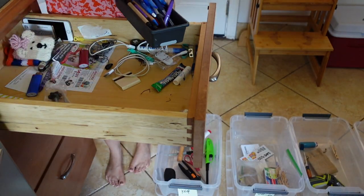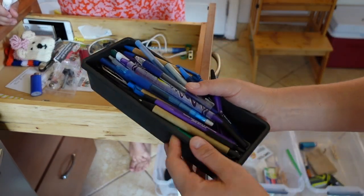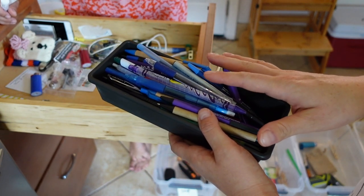She has a lot of pens. With these pens here, do all of them work? I have gone through them at one point but it's been a while.